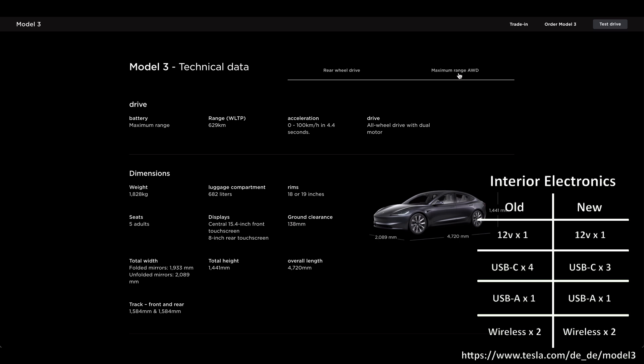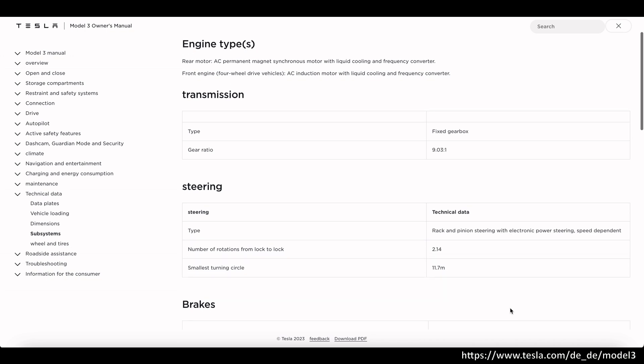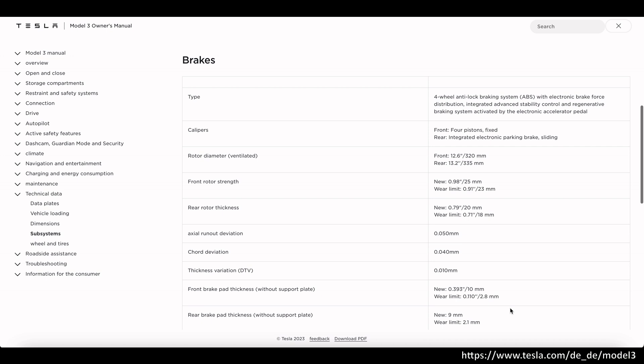The refreshed Model 3 has four USB ports in all — one less — where three can output 42 watts or two can output approximately 65 watts. To give some perspective, these ports could charge a MacBook in a little over an hour from 0 to 100 percent. One USB-C port is in the rear compartment of the center console, two are below the rear touchscreen, one USB-A is in the glove box with the same functions as the old Model 3, and it has the same 15-watt wireless charging pads. The new Model 3 also has a 12-amp low-voltage, 16-amp peak continuous power outlet in the center console compartment.